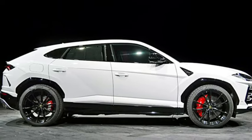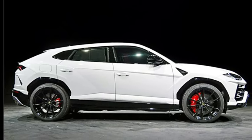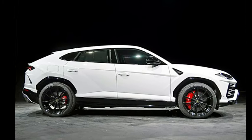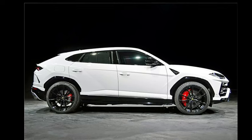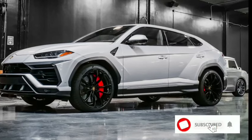Lamborghini hasn't made any major changes to the Urus for 2024, but CEO Stefan Winkelmann confirmed that the 2024 high-performance SUV will replace the current 657-horsepower twin-turbo V8 engine, and that a complementary hybrid powertrain will be installed.